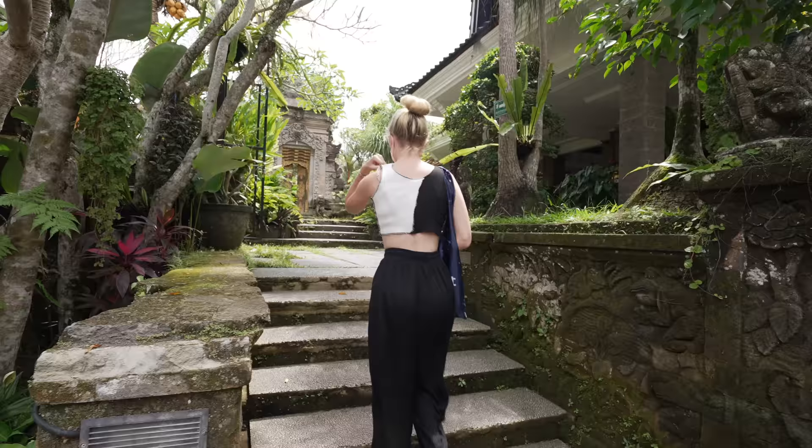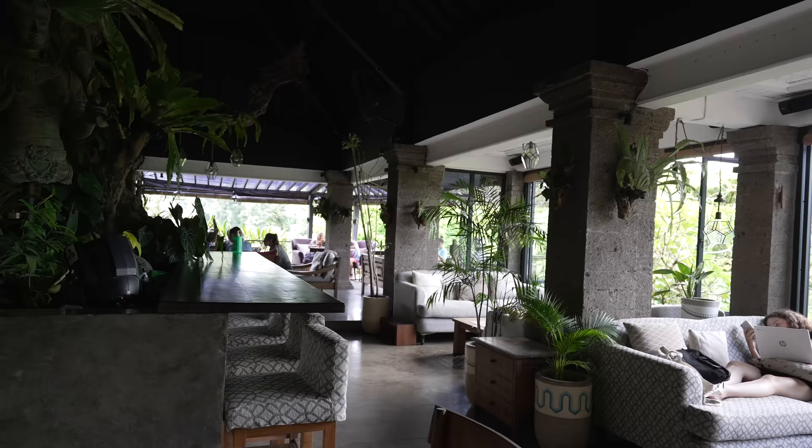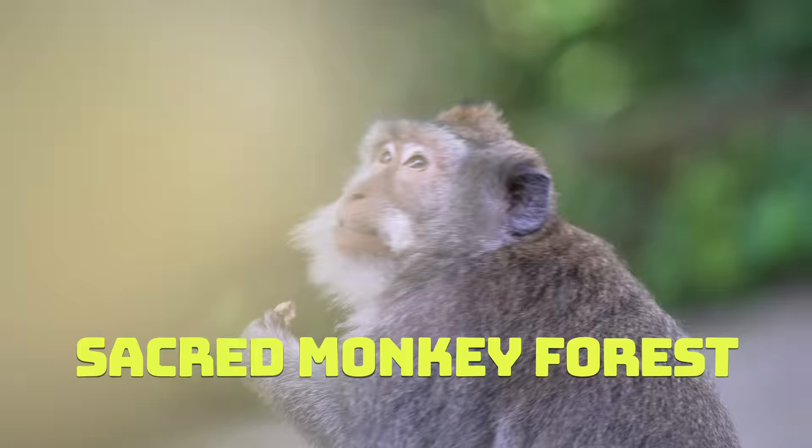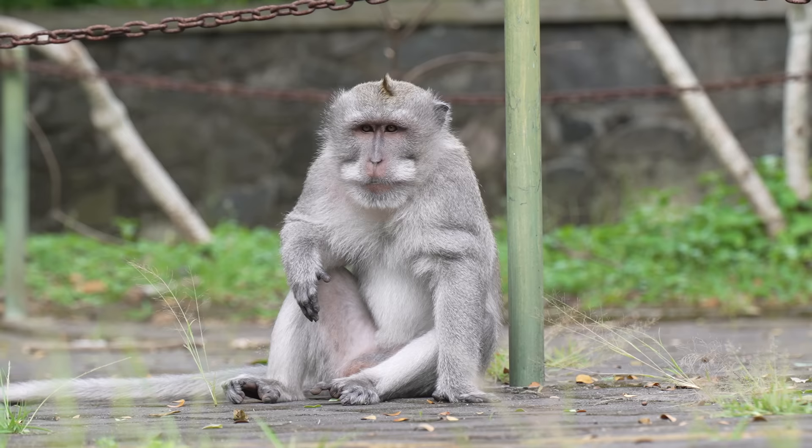Number eighteen: follow up the yoga with a yummy vegan breakfast at any forest cafe in Ubud. Listen to the insects and the birds and just relax. Number nineteen: Sacred Monkey Forest. There's just so much to do in Ubud itself — Sacred Monkey Forest is one of them. Good luck with these naughties!